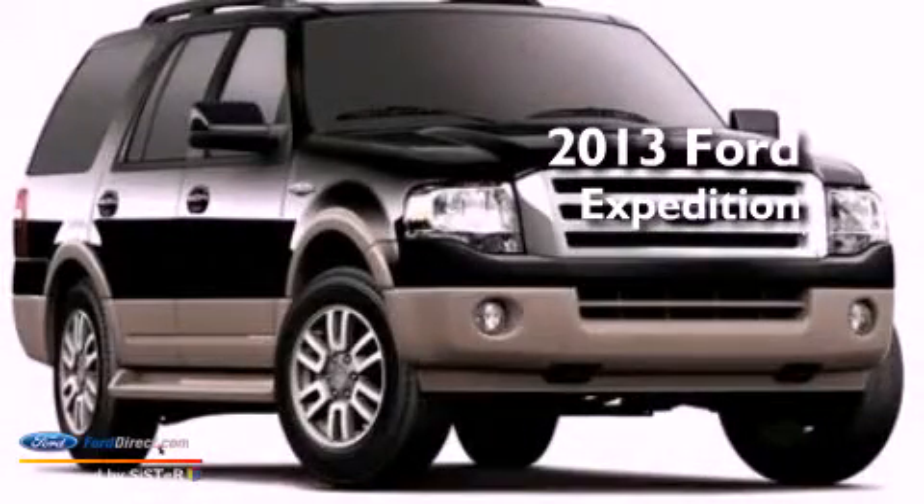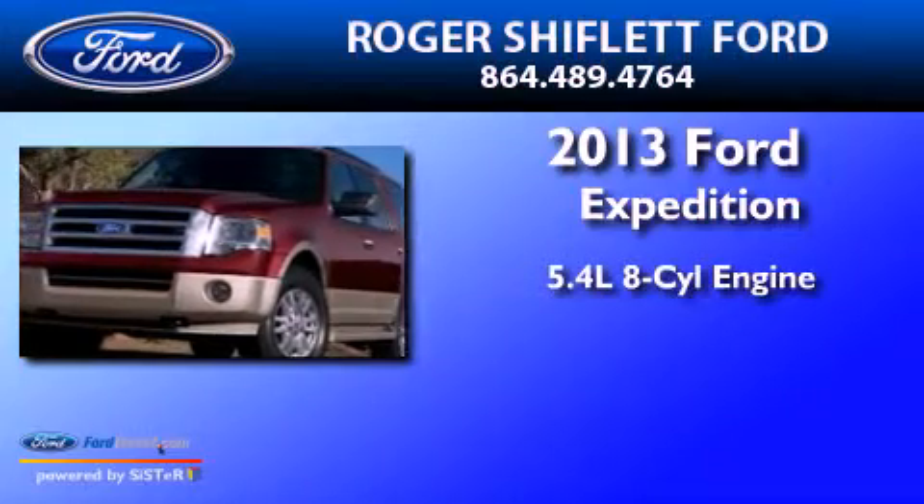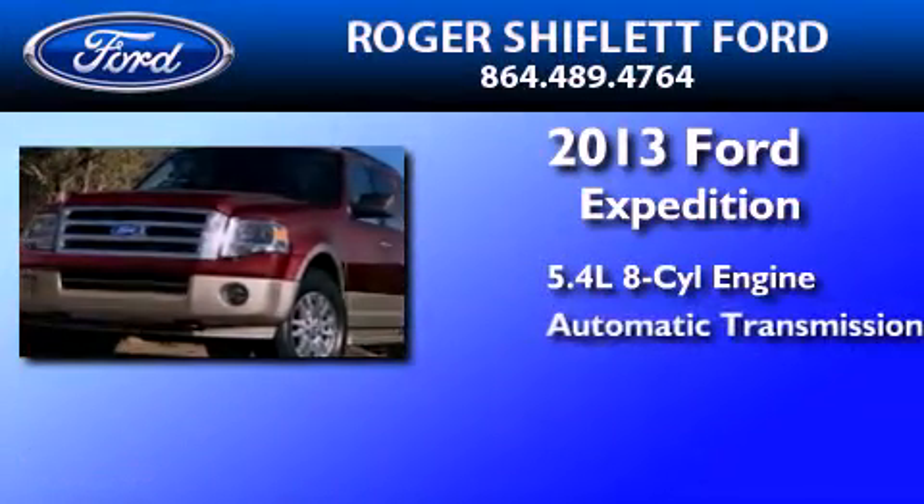This is a brand-new 2013 Ford Expedition. It has a 5.4-liter eight-cylinder engine and an automatic transmission.